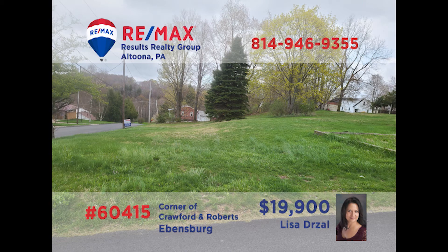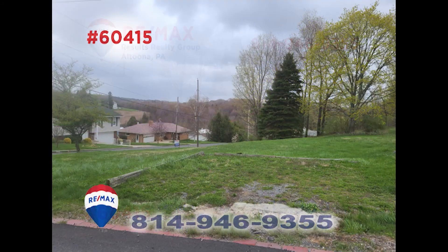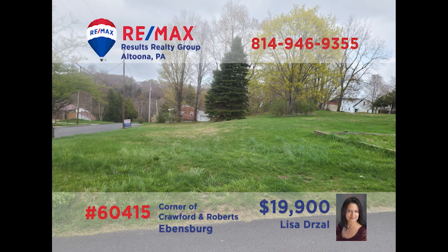Now is the time to think about new construction, and Lisa Drossel offers this fantastic building lot in Evansburg Borough. This one-third of an acre parcel features utilities like water, sewer, and fuel, all available at the property line. You won't find a better opportunity to create the home of your dreams in the Central Cambria School District. This property won't last long — contact Lisa right away for all the details or to take a personal tour.